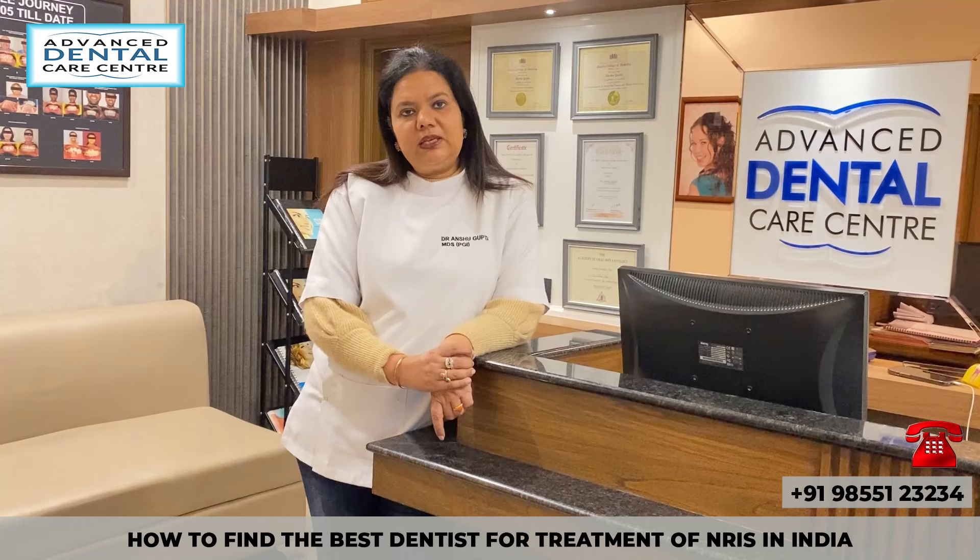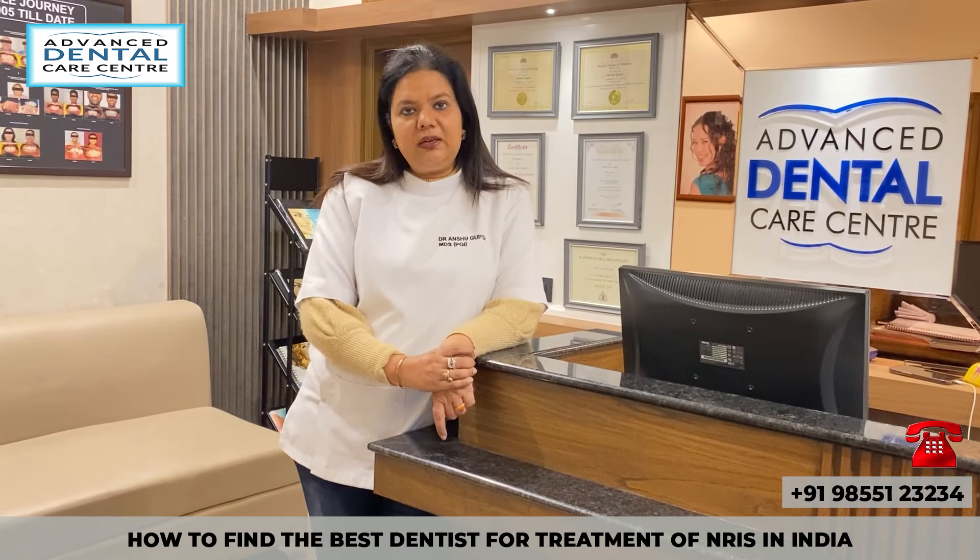I will give you a few tips on how to find the top dentist for the treatment of NRIs in India or in Chandigarh. First of all, when finding a dentist you should always look for the dentist's credentials — the qualification, graduation and post-graduation from which institutes they have done, and what advanced trainings or fellowship programs the dentist has completed.